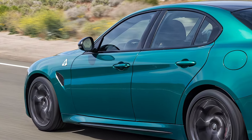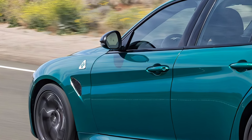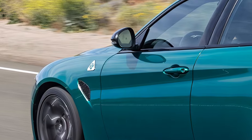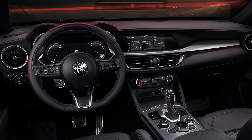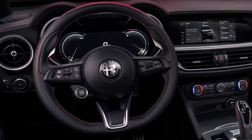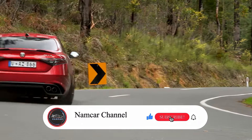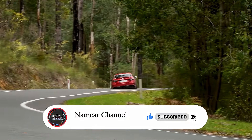So, if you're searching for a luxury sedan that combines elegance, performance, and the latest tech, the 2025 Alfa Romeo Giulia is one to check out. From the refreshed design to the thrilling driving experience, this car embodies everything Alfa Romeo is known for. Stay tuned for more updates and feel free to drop your thoughts on the new Giulia in the comments.